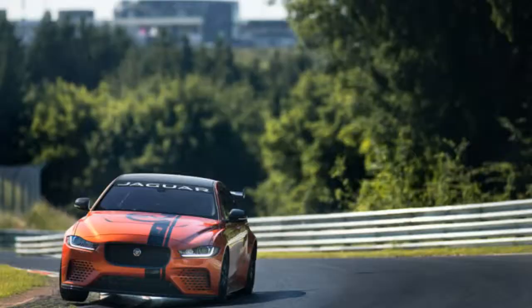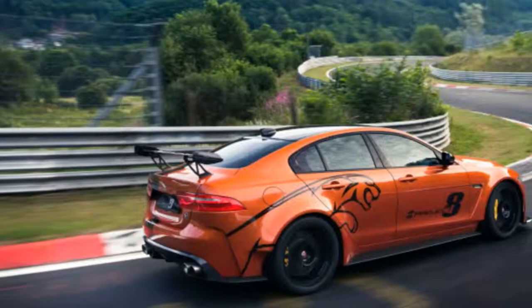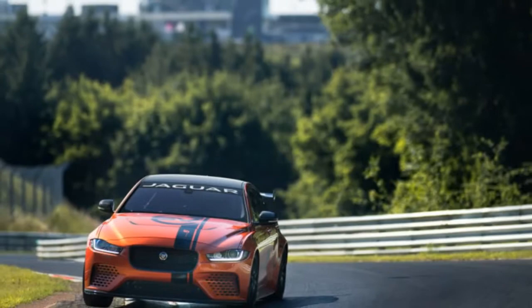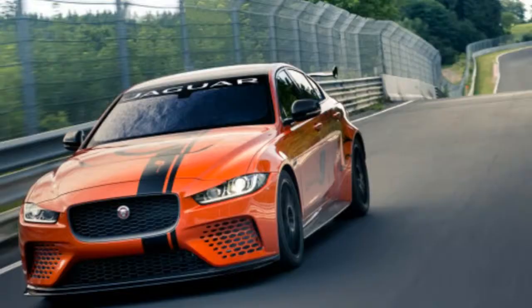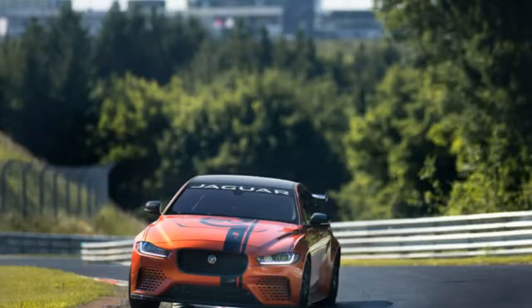Full details of Project 8 are now online at www.jaguar.com, including 8 body color choices: 3 eye-catching standard colors — Fuji White, Narvik Black, and Caldera Red — in addition to 5 enhanced SVO design options joining colors and finishes from the SVO premium palette.